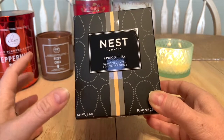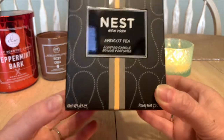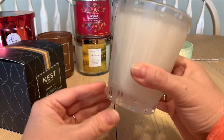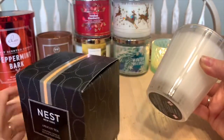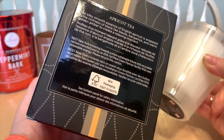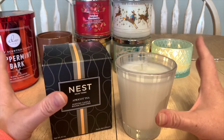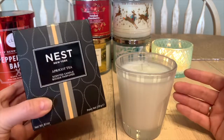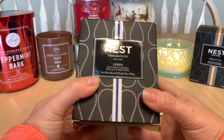Up next we have a couple from Nest, a new favorite candle company. There's a couple of new ones and one repurchase. I went out and bought Apricot Tea — all the jars look identical with a pin-striped design you can definitely reuse. It's an 8.1-ounce candle described as the silky smooth essence of English apricot wrapped in black tea leaves, bergamot, and warm golden amber. I waited to buy all three Nest candles at the Sephora VIB spring savings event and got 20% off as a Rouge member.